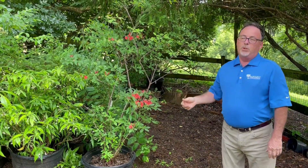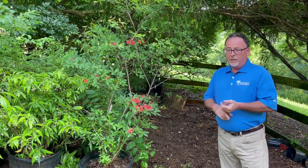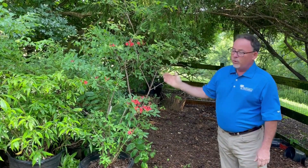They're pretty undemanding in the landscape but you do need the right situation to make them happy. Give them a little bit of morning sun and afternoon shade and some well-drained soils, and like this plant right here, it's not even really fully flowered yet.